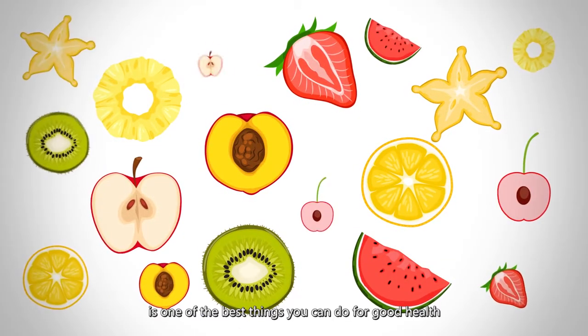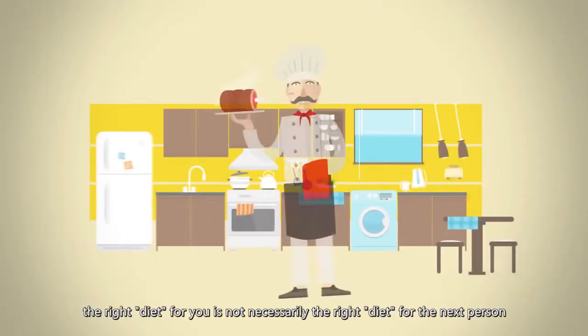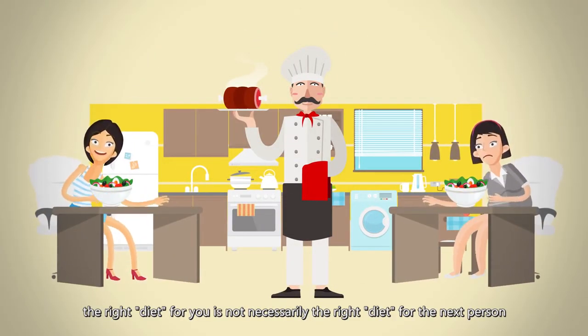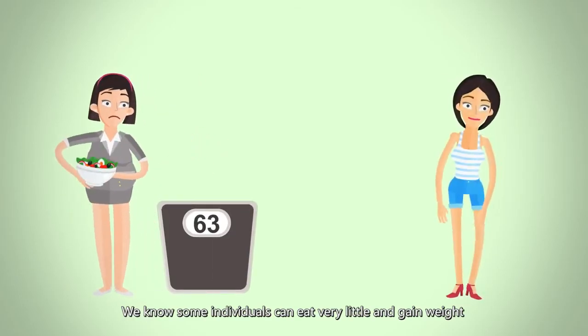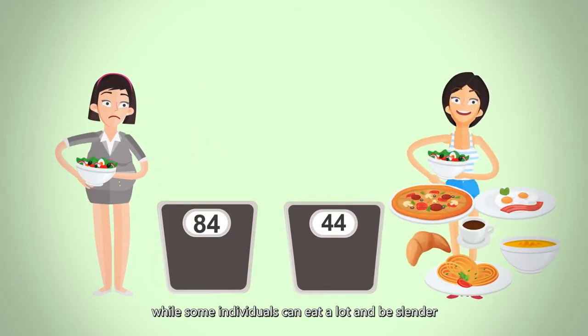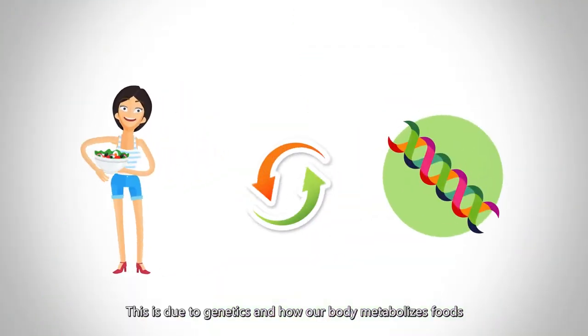Eating a healthy, balanced diet is one of the best things you can do for good health. However, the right diet for you is not necessarily the right diet for the next person. We know some individuals can eat very little and gain weight, while some individuals can eat a lot and be slender. This is due to genetics and how your body metabolizes foods.